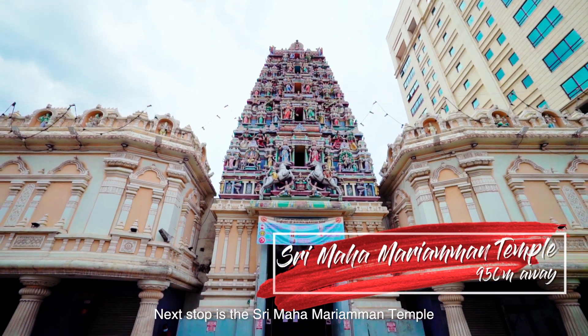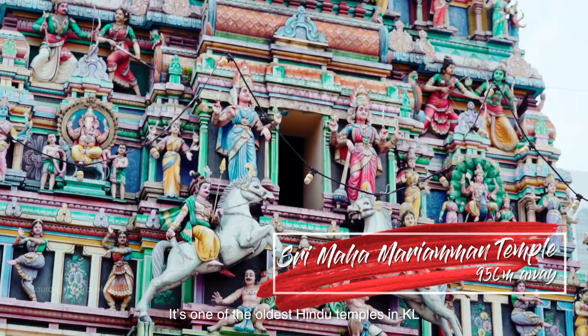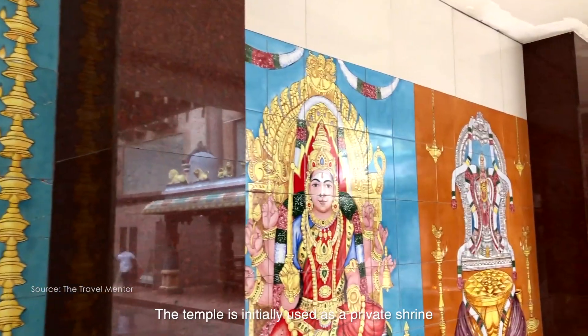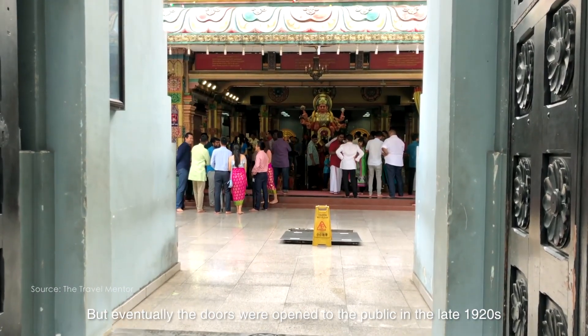Next stop is the Sri Mahamariamman Temple, one of the oldest Hindu temples in KL with over 140 years of history. The temple was initially used as a private shrine but eventually the doors were opened to the public in the late 1920s.